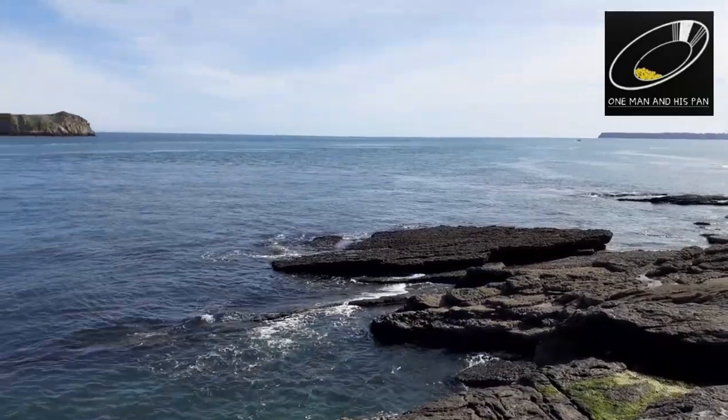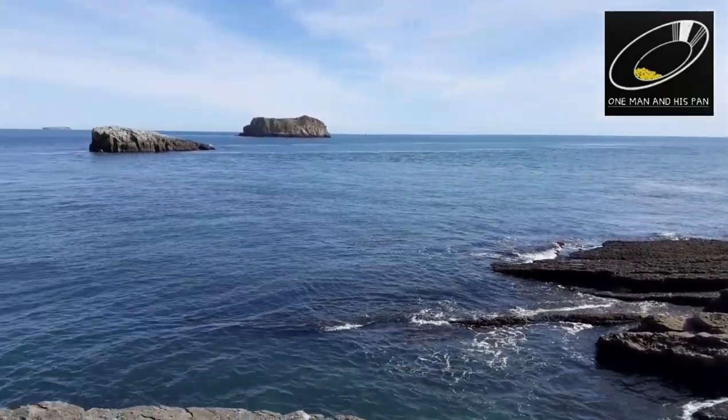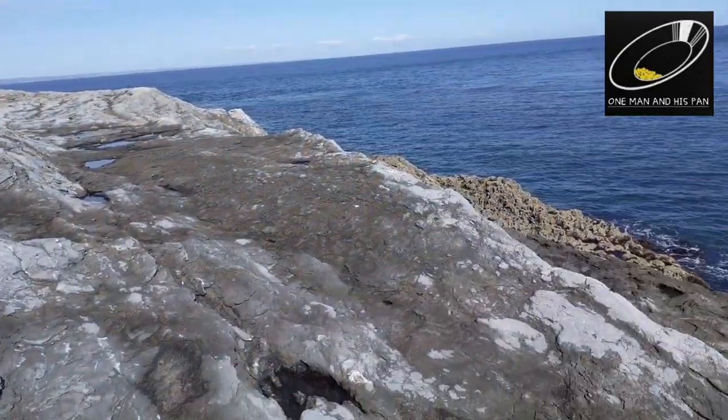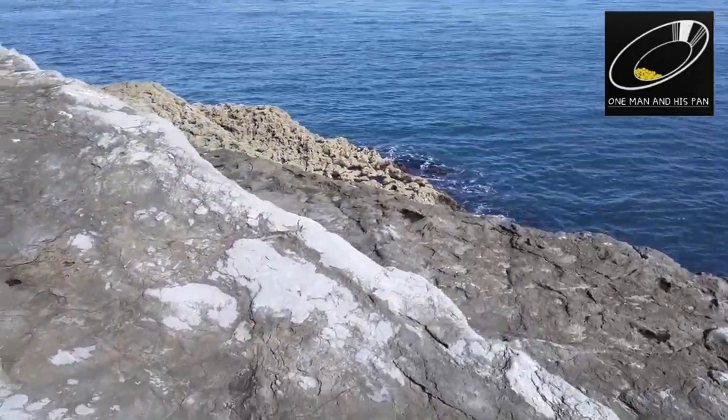I'm just going to show you around the area, show you the quartz vein, show the damage done in the 1980s where people came and removed the gold. Then we want to take a trip to the museum and show you the dendritic gold there. Thanks for watching guys, I hope you enjoy this one.